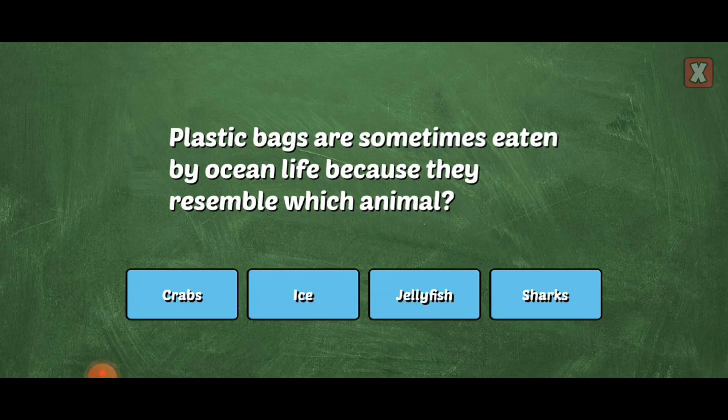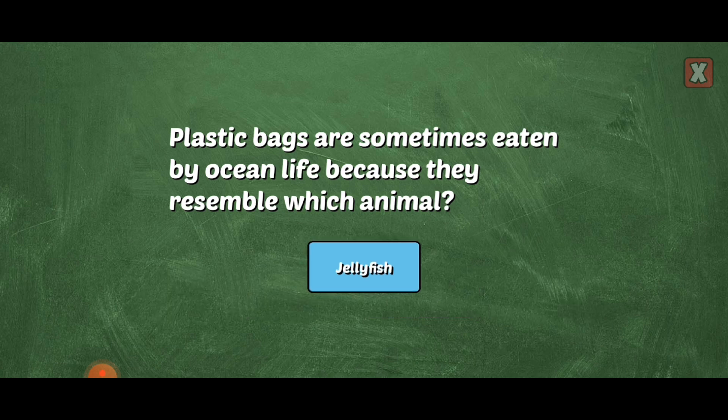Plastic bags are sometimes eaten by ocean life because they resemble which animal? Right! Whales and turtles mistake plastic bags for jellyfish.